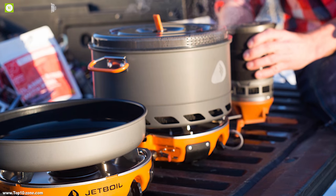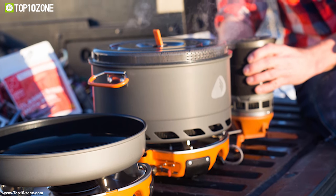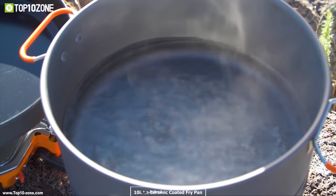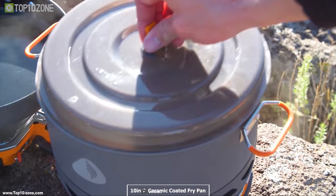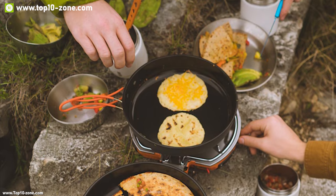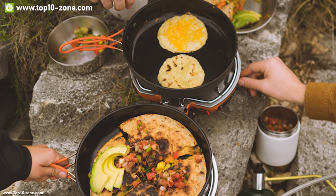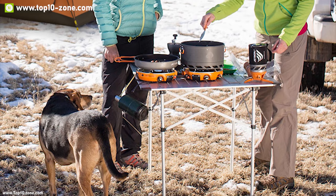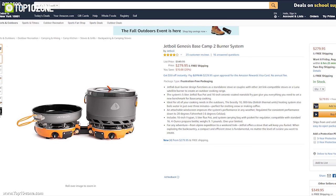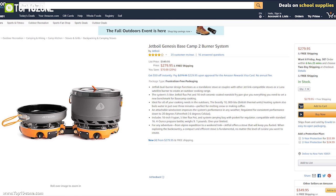This stove is super efficient — it can boil up to 48 liters of water with just one pound of propane, allowing you to prepare more food without wasting fuel. It comes with a 5-liter flux pot and a 10-inch ceramic-coated fry pan for an eco-friendly cooking experience. With good reviews and ratings, you can get this stove at around $350 on Amazon.